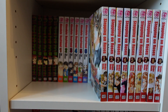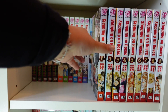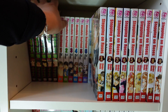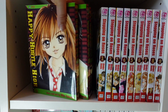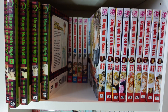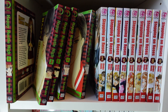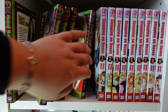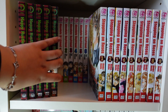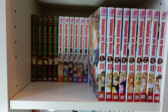Behind that we have Happy Hustle High, also known as H3 in the community — a five-volume complete series. From what I remember, it's about a girl whose all-girls school turns co-ed and she ends up dating one of the popular boys. It's that typical romance high school love, and it was an enjoyable read. I've seen it floating around on eBay recently, so it's still pickable. It's not bad at all — just a typical shojo I'd recommend anyone pick up.